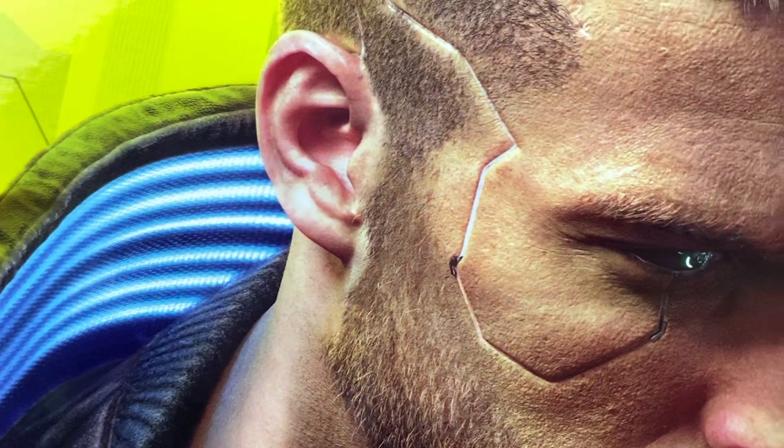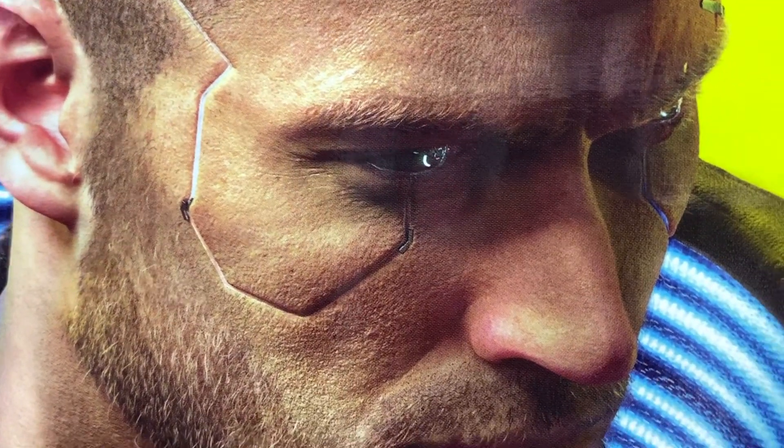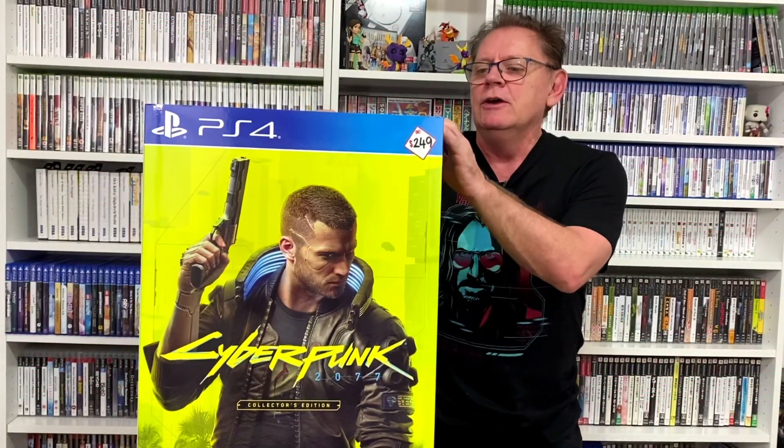So this is pretty much half price. The reason why these things are still available is because of all the negative publicity that cyberpunk got with all the glitches and stuff, so there's a lot of collectors out there who actually cancelled their pre-orders.